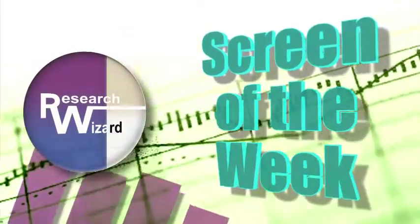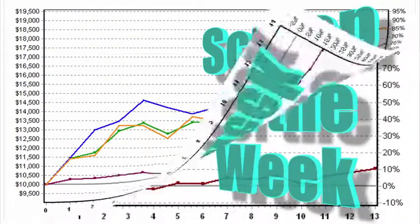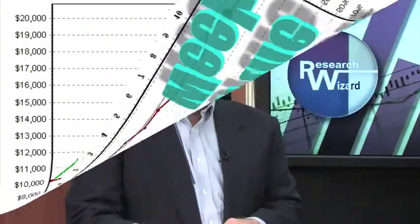Zach's Screen of the Week — an overview of a timely stock screening strategy aimed at helping you produce more profitable investing results. Great stocks, great peers. That's what we're talking about this time around with Kevin Matras, our top stock screener here at Zachs.com. Very compelling title.